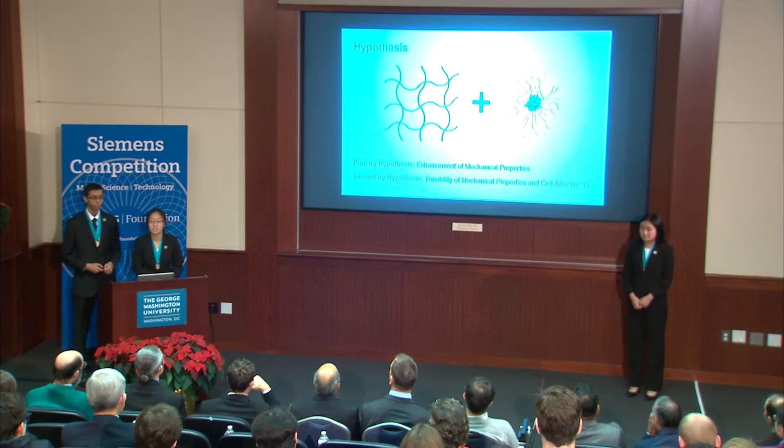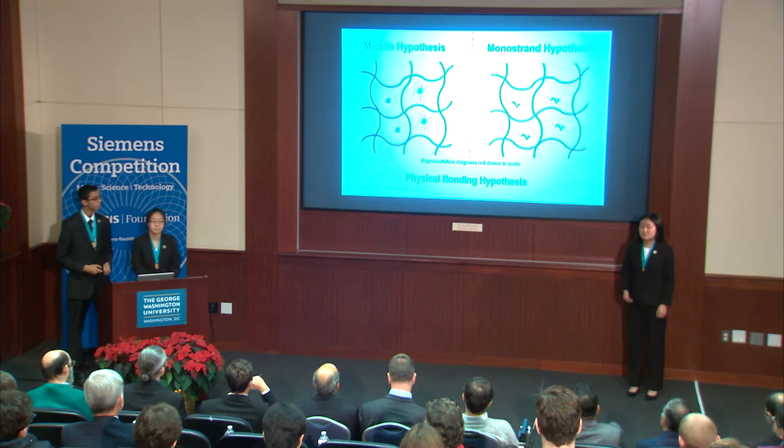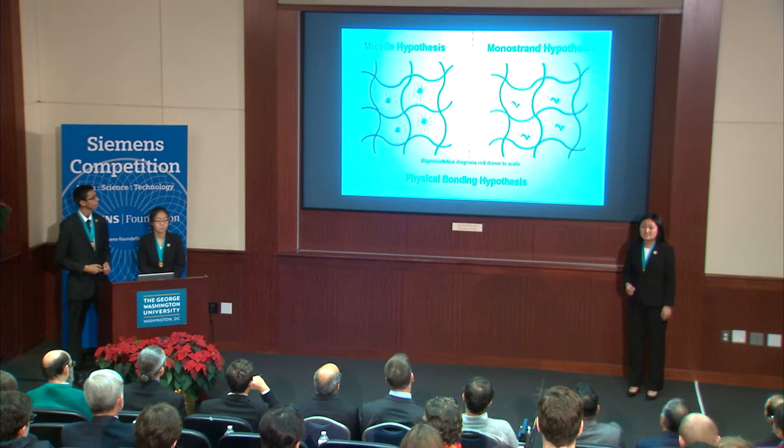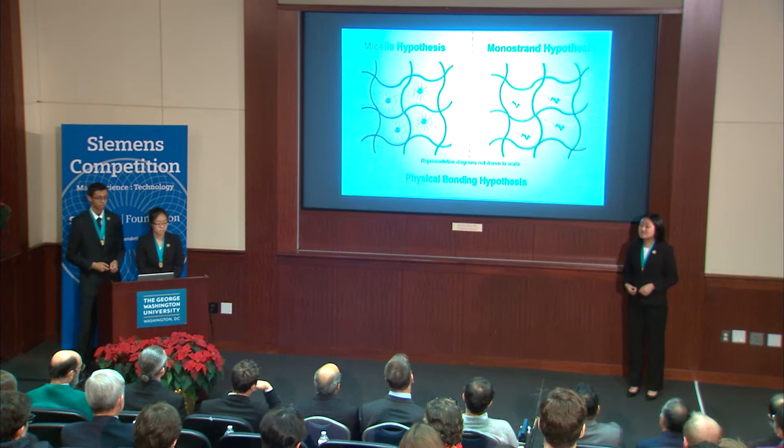We hypothesize that the addition of F127 will result in the reinforcement of the gelatin mesh network. Additionally, we propose that these hybrid hydrogels can be engineered to possess tunable cell attachment and exhibit both hydrophilic and hydrophobic properties. Structurally, we wanted to investigate whether F127 will remain in its micelle form inside the network, or if it would be in its monostrand form. Additionally, we wanted to investigate whether F127 would be physically bound to the gelatin or remain unbound.